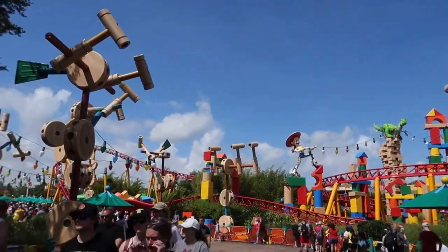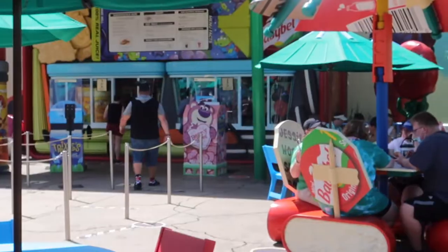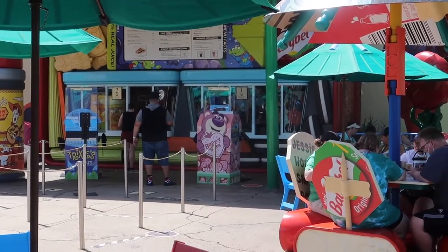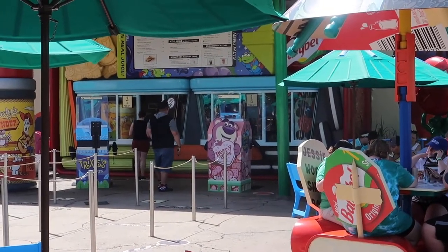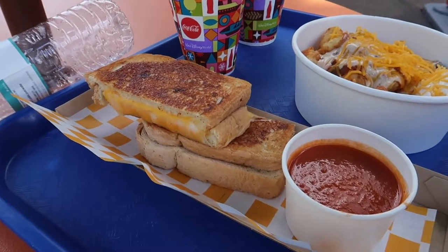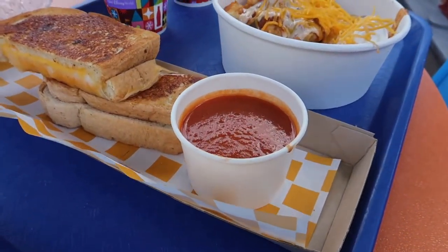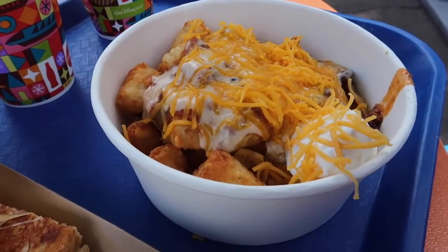We're here in Andy's backyard and we're going to go try to get us some food. We're going to eat over here at Woody's Lunchbox and get us some grilled cheese and some tachos. Our check-in time is here in just a couple minutes — we've already placed our order so we're pretty excited. I'm actually kind of hungry. So we got the grilled cheese, which looks tasty with a side of tomato soup for dipping, and then we got those amazing tachos right here.